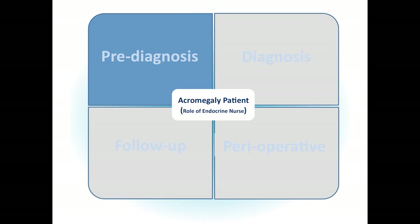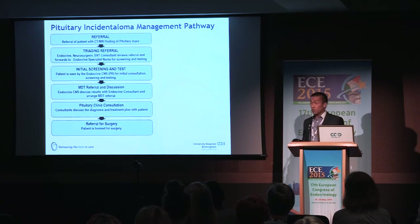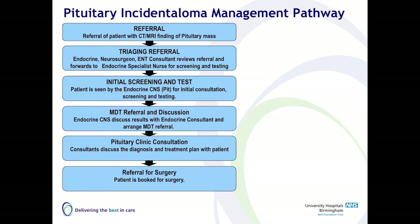Starting with the pre-diagnosis stage, we're quite different in terms of how we do it in our centre. As soon as the patient is referred to our centre, the referral is triaged by the consultant — either the endocrinologist, the ENT surgeon or the neurosurgeon. And depending on the severity of the patient's condition, in most cases the patient is referred straight away to the endocrine nurse. So we are the first one that the patient sees.